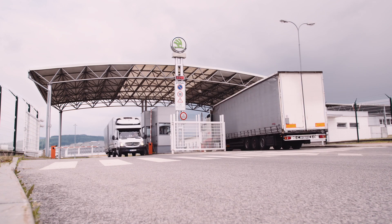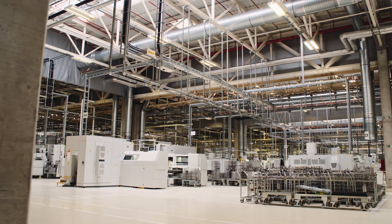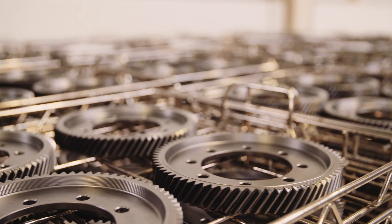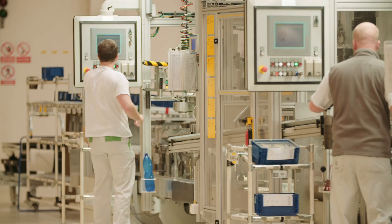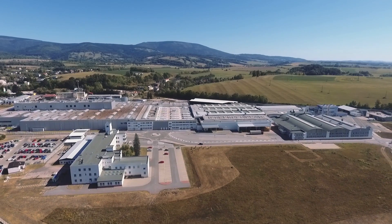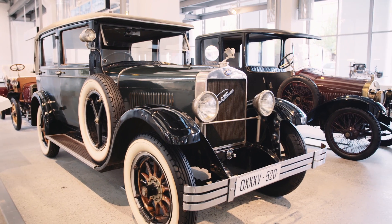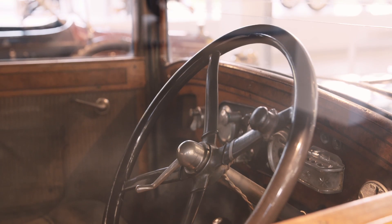With more than a hundred and twenty years of history, Skoda Auto is one of the oldest car companies in the world. As part of the Volkswagen Group, they have an international production footprint and sell their vehicles across the globe. The Skoda factory, located in Vrchlabí, Czech Republic, has been in operation since 1864 and over the years has produced many different kinds of vehicles.